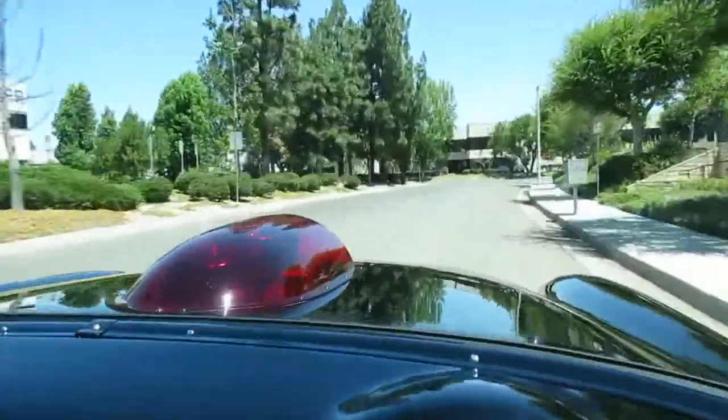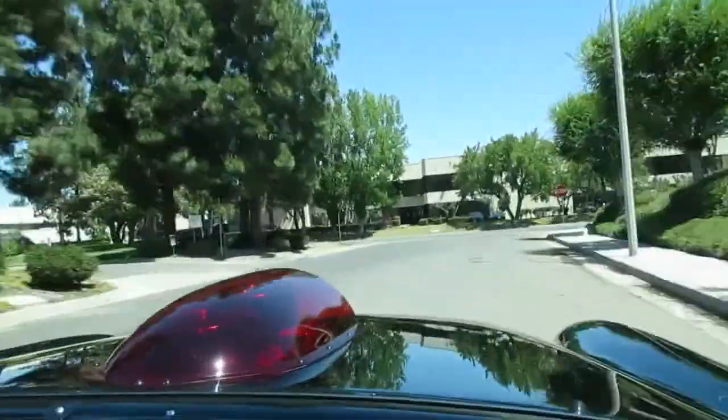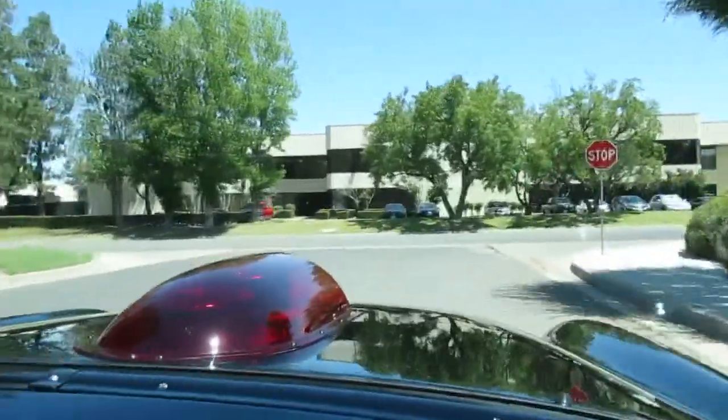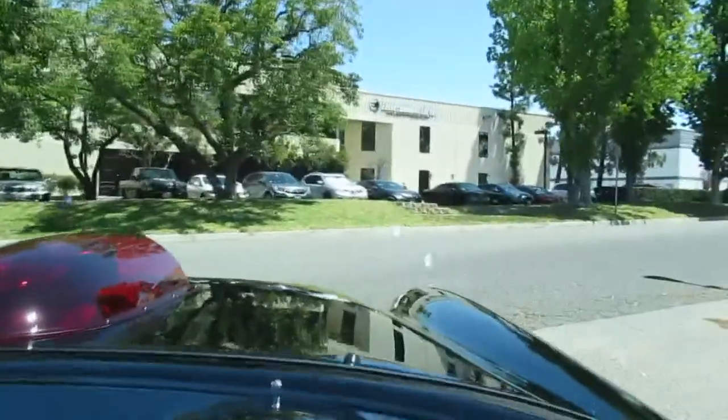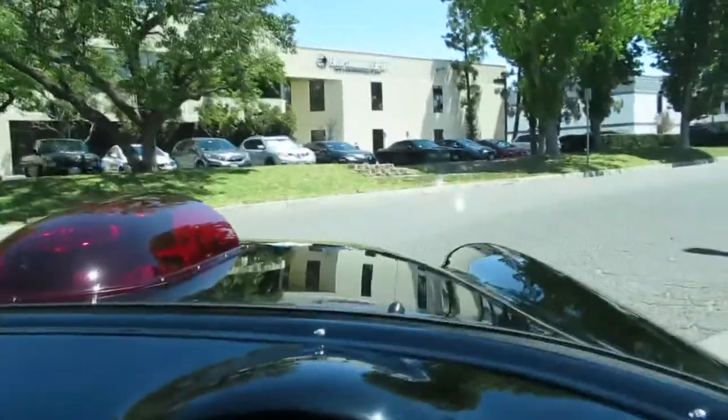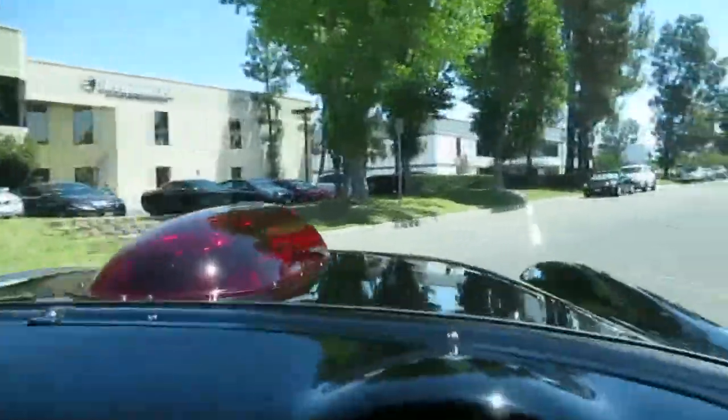It's got some cheater slicks on it. It's only running six pounds of boost, so this thing is reliable, man. You can just drive it — doesn't run hot, it runs on pump gas. It's got disc brakes up front from a Chevelle and a Mopar eight and three-quarter diff in the rear.